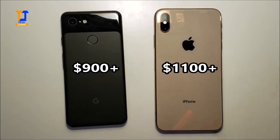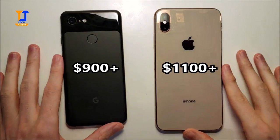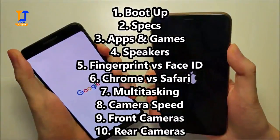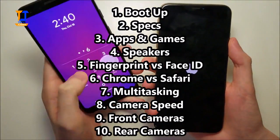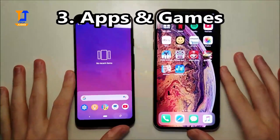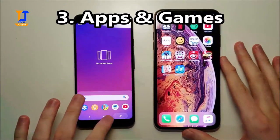And finally, the iPhone is a lot more expensive. Alright guys, now for the rest of the test.